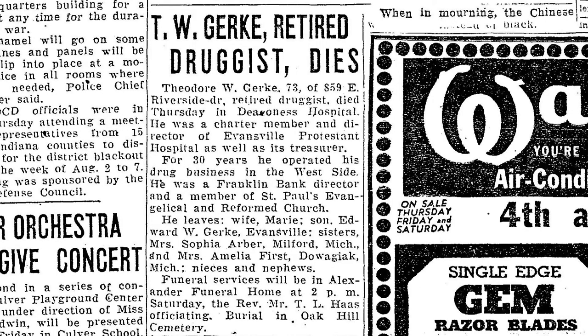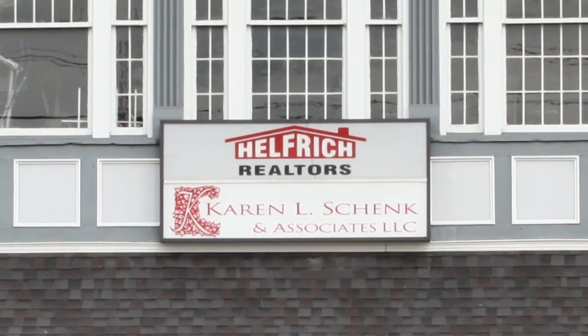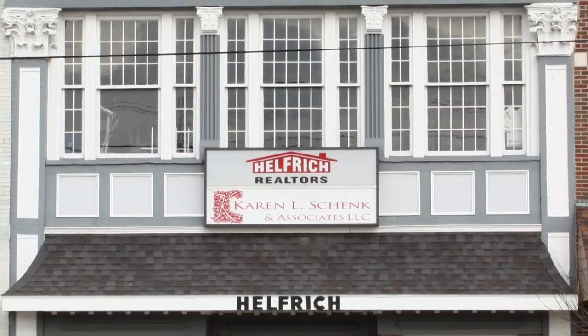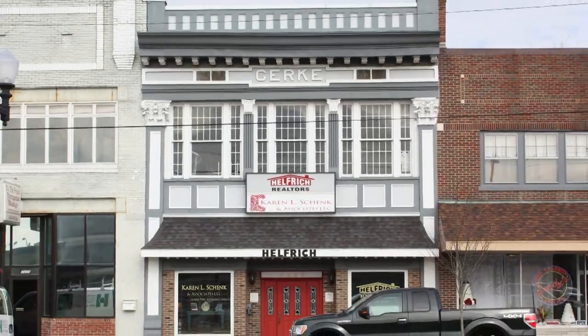Gerke lived a long healthy life until July 22, 1943, when he died at Deaconess Hospital. The Gerke Building today belongs to Helfrich Realtors, and still stands out as one of the most ornate buildings on Franklin Street.